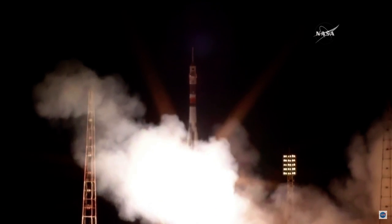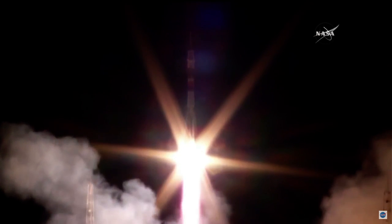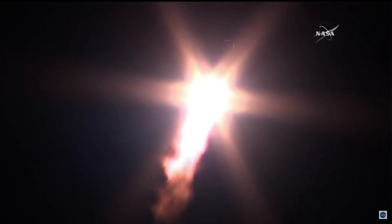And liftoff. Peggy Whitson, Oleg Novitsky, and Thomas Pesquet rocketing towards the International Space Station. The rocket lighting up the night sky there in Baikonur. All initial performance calls indicate everything nominal. First stage delivering 930,000 pounds of thrust through those four boosters and the single core engine. First stage measuring 68 feet in length and 24 feet in diameter, burning liquid fuel for the first two minutes and six seconds of flight.